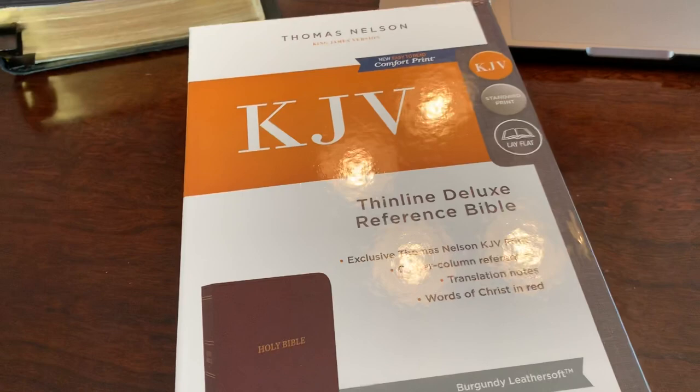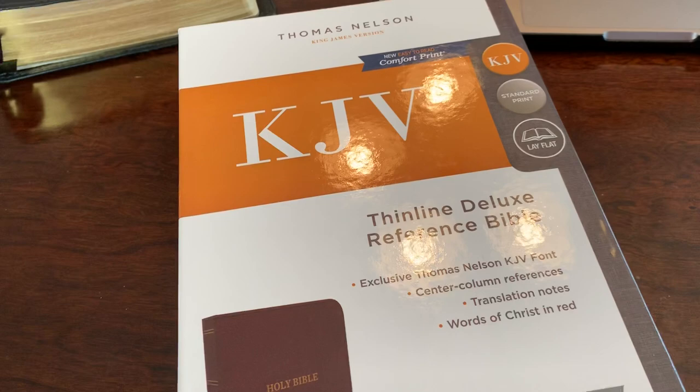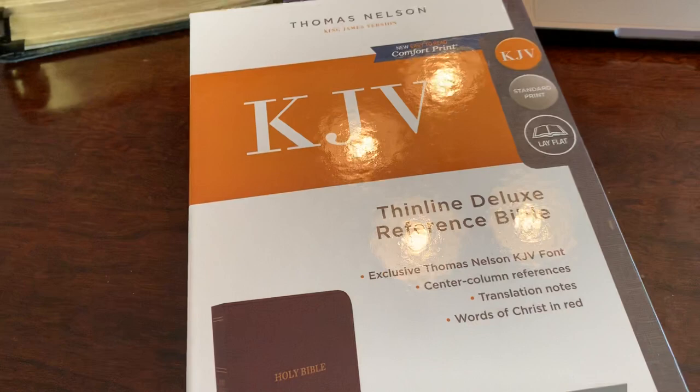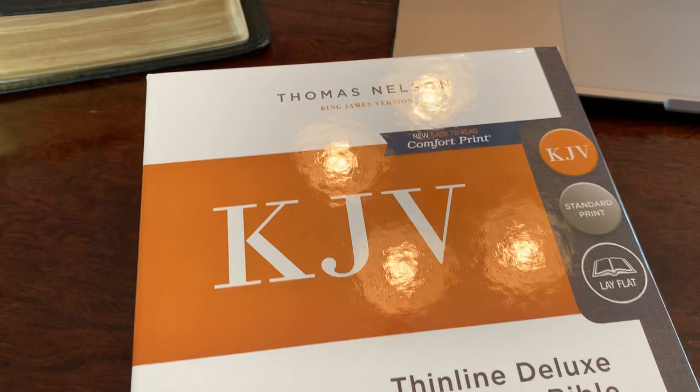Hey, this is Aaron with Faith to Walk Ministries with another Bible review. There are times where, as a Bible enthusiast, maybe you want a Bible that is not your premium Bible that you can put in a bag, take to work, and you don't have to worry about it getting scuffed or hurt. Or maybe you're just somebody who loves the Bible, loves the Word of God, but just don't have the money for one of those top quality or premium Bibles. That's okay — we've all been there a time or two. This is one of those that fits the budget, but yet is very well done.